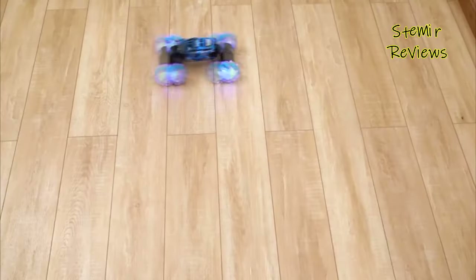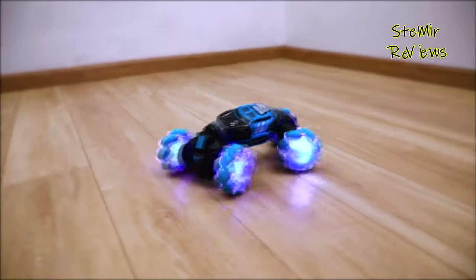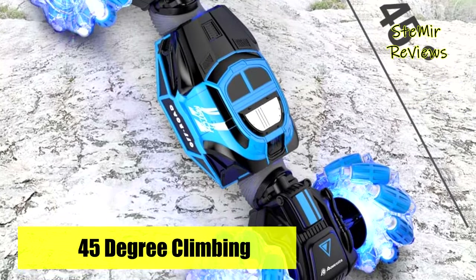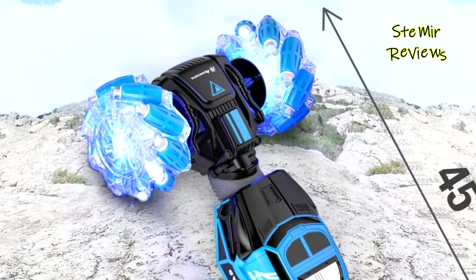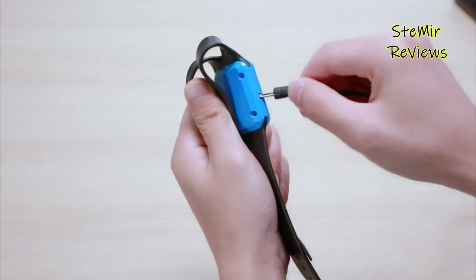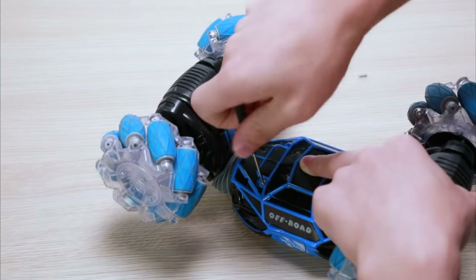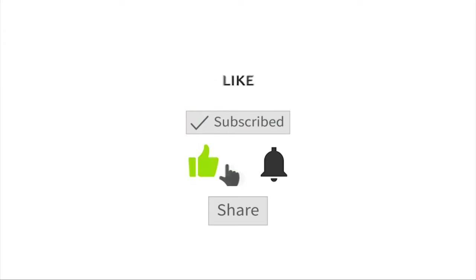This 2.4G Stunt Gesture Induction Twisting Off-Road Vehicle features light, music, drift, traverse remote control, dancing side driving, and off-road capability — a creative birthday party gift for boys and girls. Which Gesture Sensing RC Stunt Car would you like to buy for your kid? Leave us a comment below. If you liked this video, don't forget to subscribe and like. See you soon, bye!